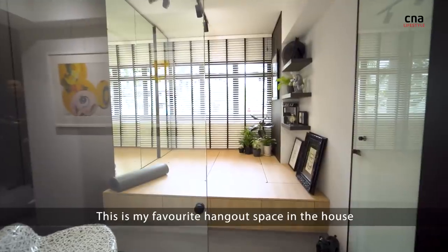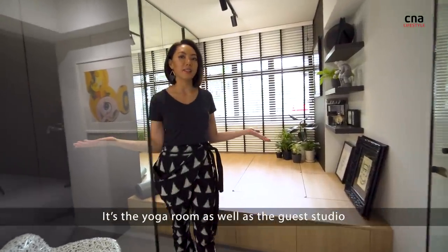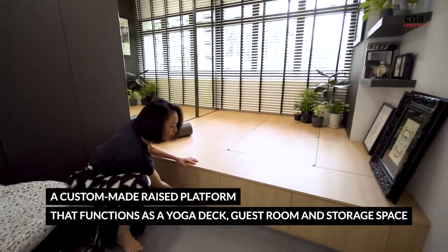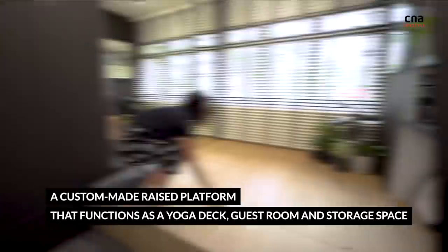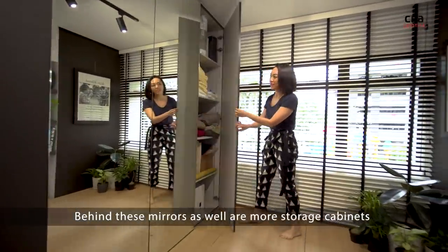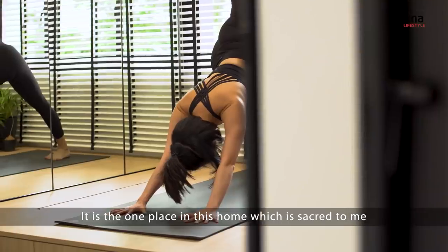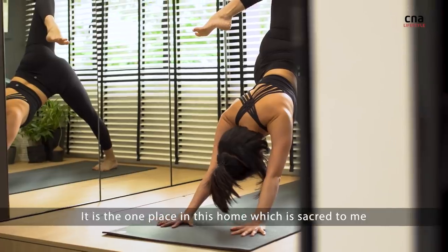This is my favorite hangout space in the house. It's the yoga room as well as the guest studio. Behind these mirrors are more storage cabinets. It is the one place in this home which is sacred to me.